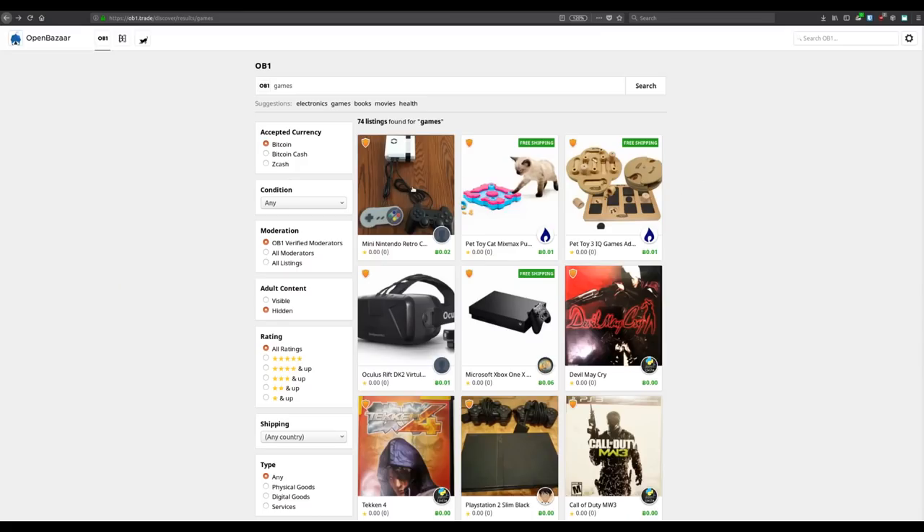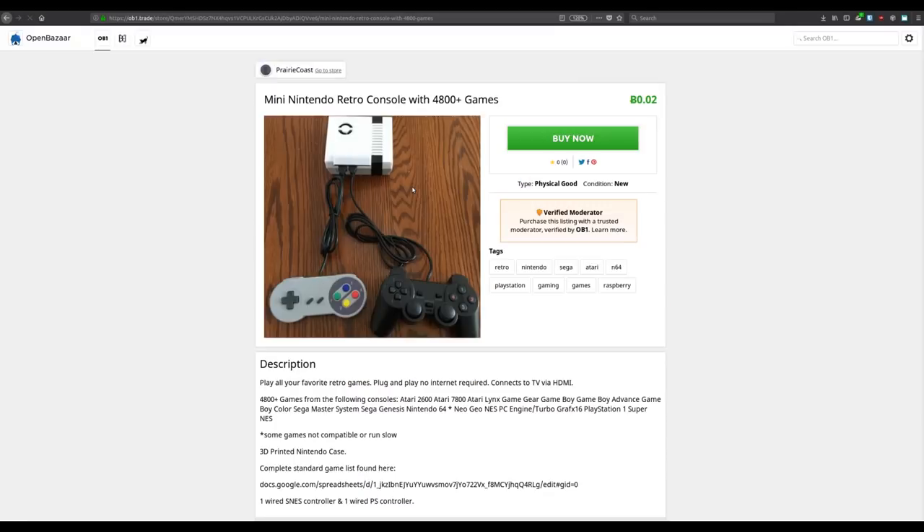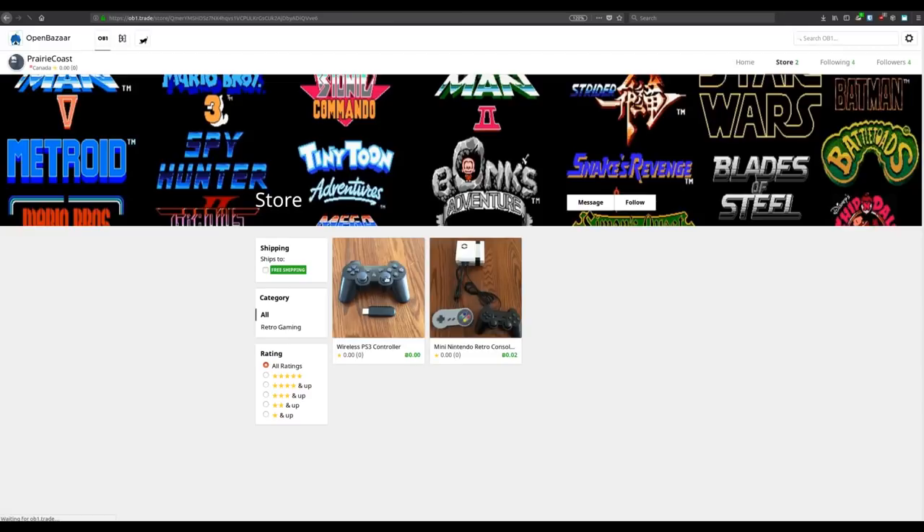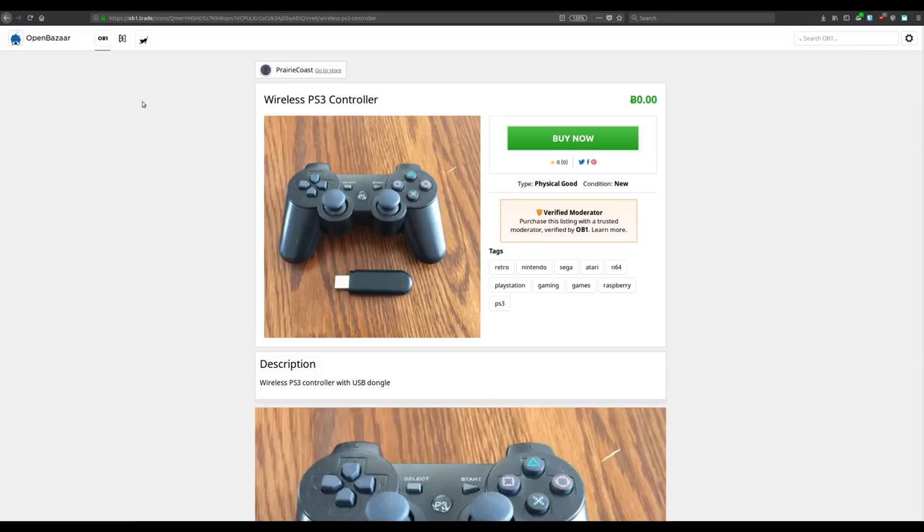Eventually, we hope to be able to run a full OpenBazaar node using IPFS JS in the web browser, though that's probably a bit further into the future. Before we get to that point, we're going to be releasing an OpenBazaar version on the web that lets you just browse — you can search, you can look at listings on the network, but you won't be able to purchase them or run a store.